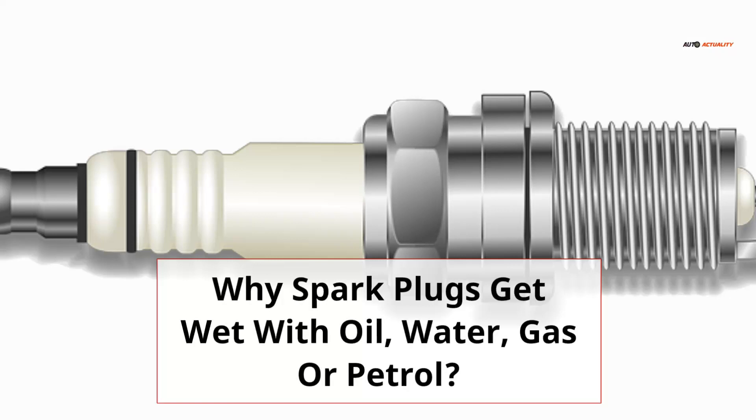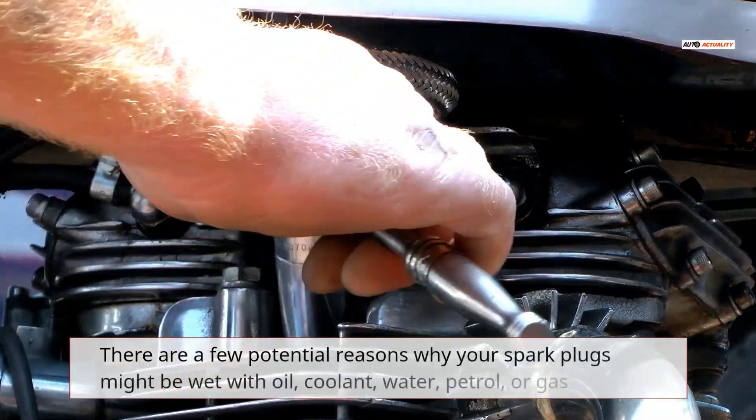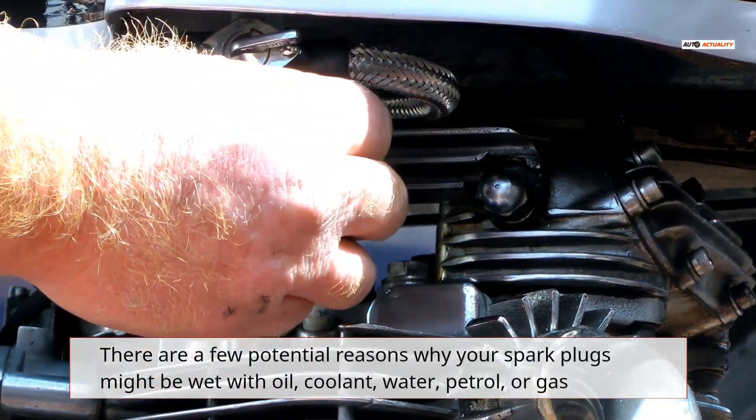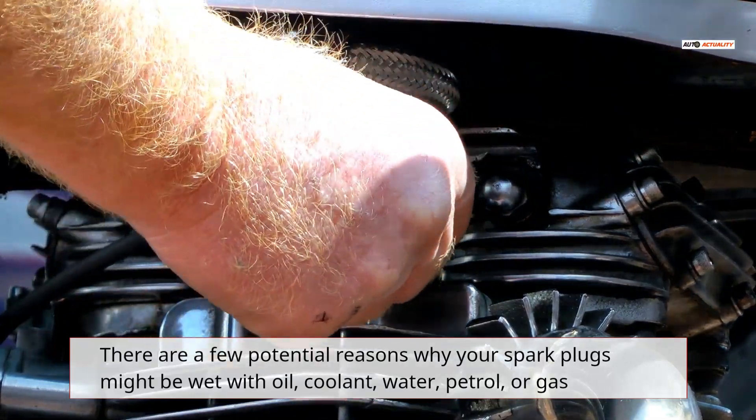Why spark plugs get wet with oil, water, gas, or petrol. There are a few potential reasons why your spark plugs might be wet with oil, coolant, water, petrol, or gas.